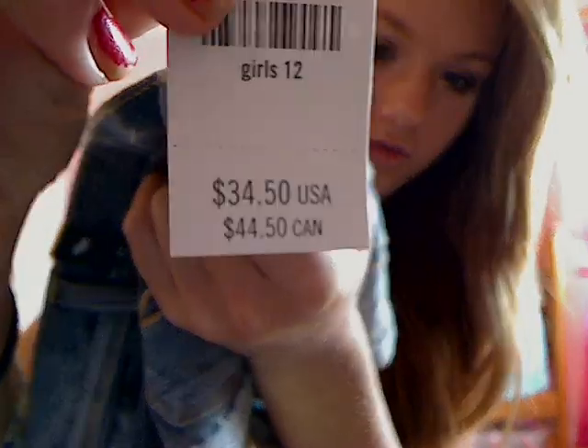So I really like these light wash ones and these were $34.50 if you want to be exact.